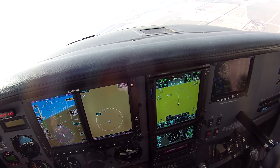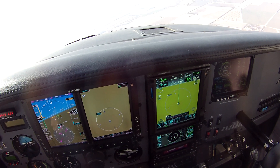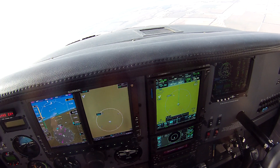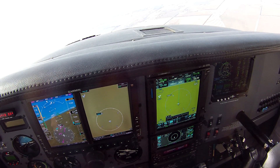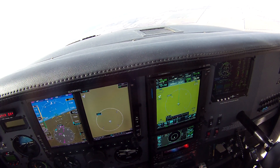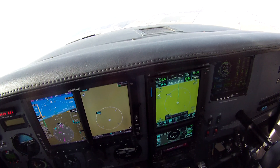Pretty choppy — I'm going to go ahead and take the autopilot off. Well guys, I'm heading back to KEGT, and I'll talk to you guys next time. See ya.